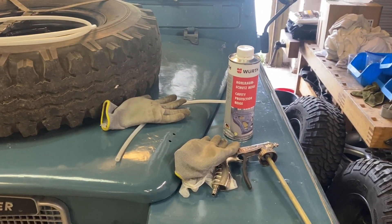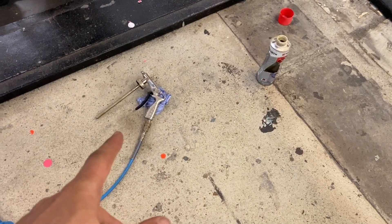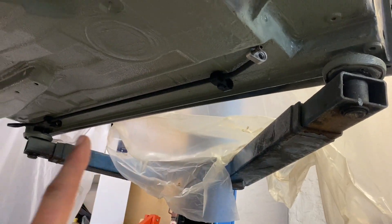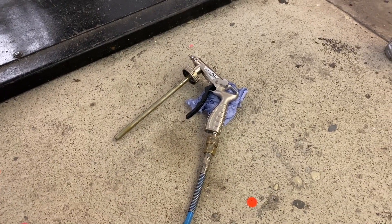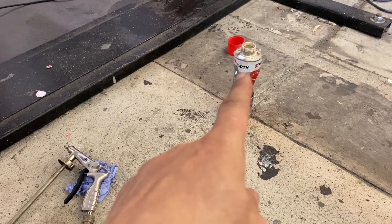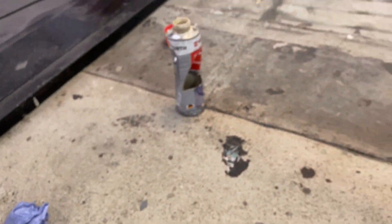I'm going to put it in a bucket of hot water so it's really runny and goes into all the nooks and crannies. But honestly, it's not that easy with this wax. I had the long hose with the spreader at the end, but the hose just isn't long enough for the sills - you need two meters. I heated the wax up in hot water and it was really loose, but it still didn't work at all. The pressure built up in the canister and came out of the safety valve at the top, going all over the floor - bit of a disaster.